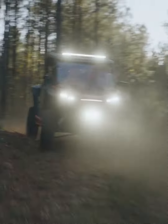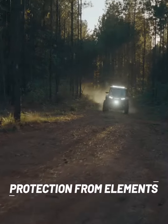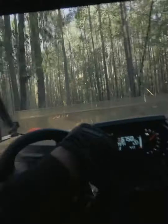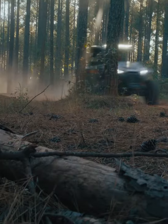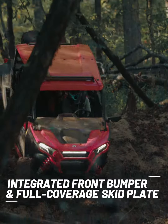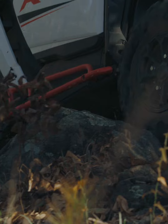Full doors, roof, and self-draining floors keep the elements out of the cab. And with the enhanced LED lighting, no time of day can stop your unforgettable adventures. There's nothing like exploring with your crew. The rugged design of the all-new Razor XP features an integrated front bumper and full-coverage skid plate that protects components while tackling even the toughest terrain.